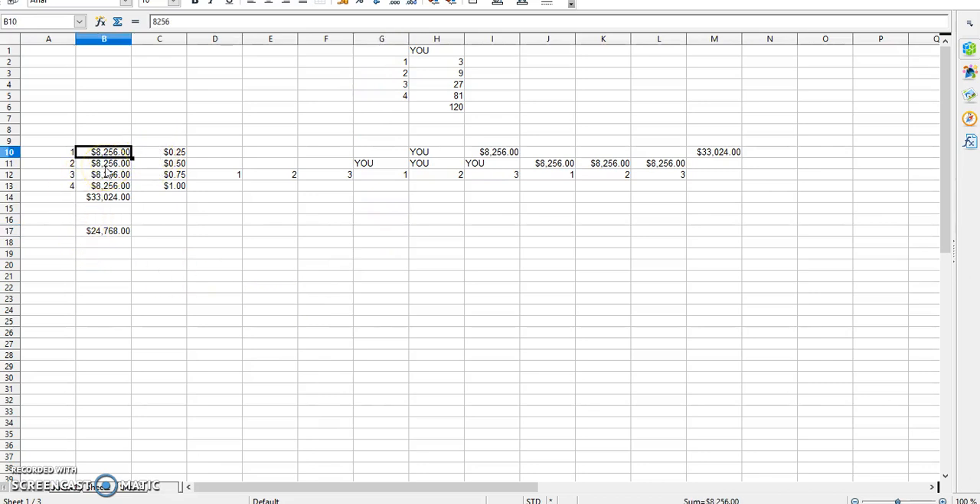So if you only do 25% of your business, you're still making $8,256. If you fill it up 50%, you're making $16,512. If you do 75%, you get $24,768. And if you fill it up 100%, you get $33,024 a month — off of two dollars. And think about it: you're not doing this by yourself; you're only required to find your first three.